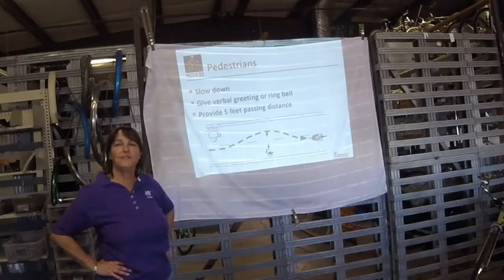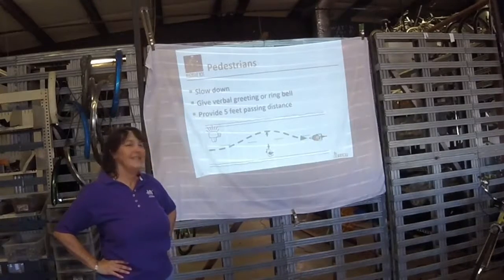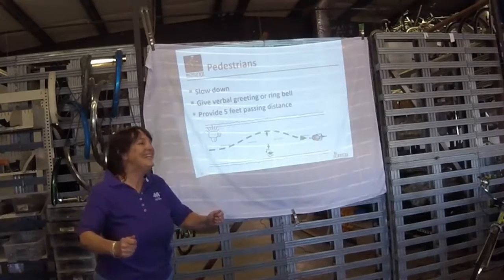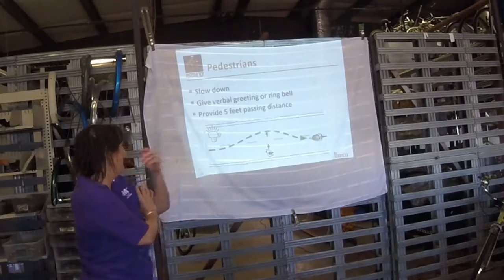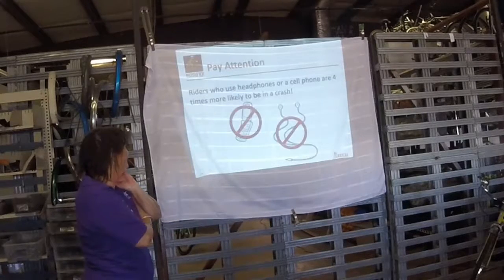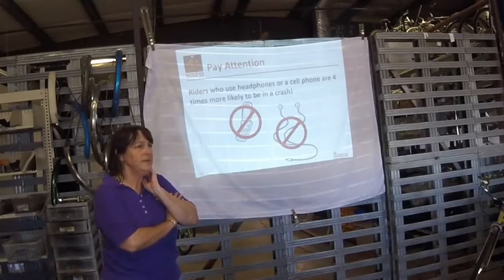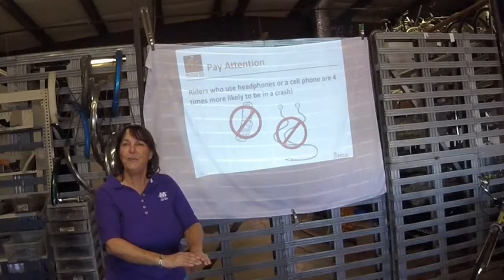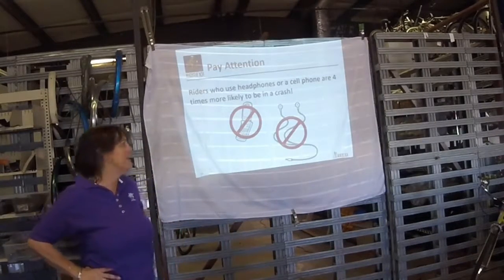Let's be nice to pedestrians too — use those bells. If you don't have a bell, you can just say 'ding ding' to let people know you're coming up behind them — not a bad idea. Do give some space when you're passing people. Don't wear headphones — you need to be able to hear what's coming up behind you. There are attachments that will mount on your handlebars that will still play your tunes; just don't put the headphones in.